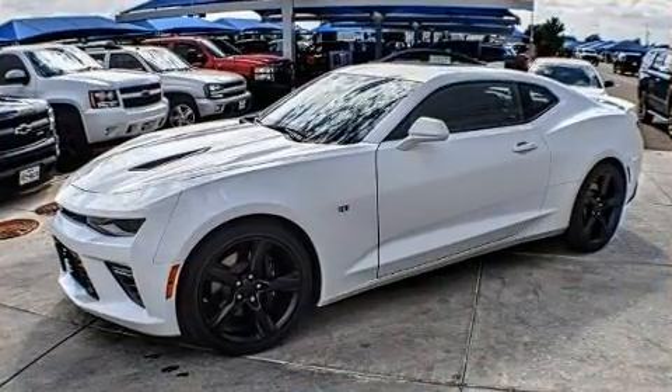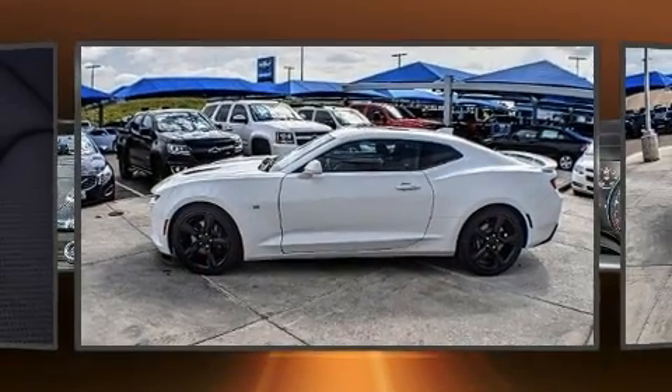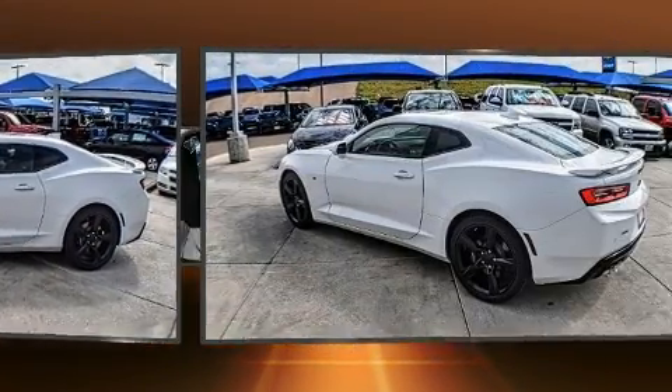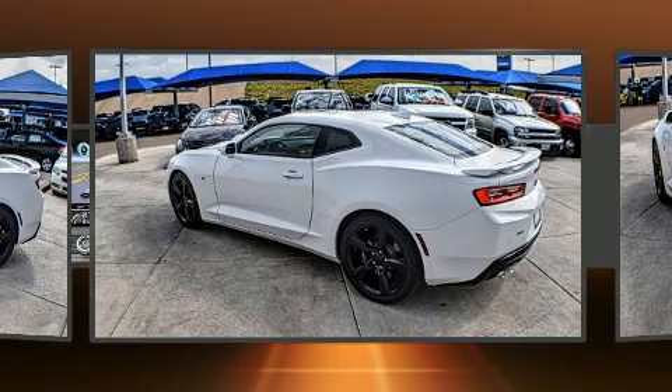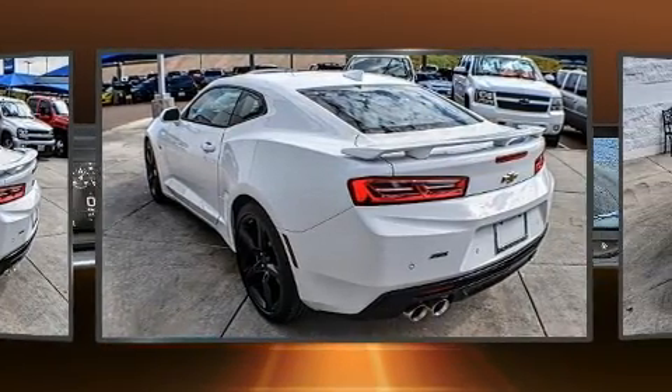A wealth of standard features means that you no longer have to sacrifice, like power windows, mirrors and seats, an automatic dimming rearview mirror, heated and ventilated seats, heated door mirrors, blind spot sensor, and remote keyless entry.